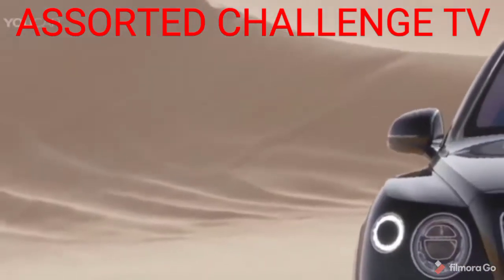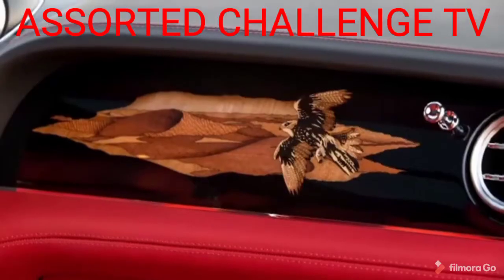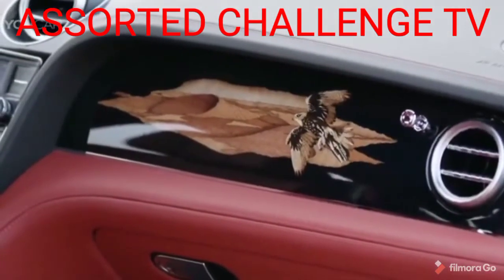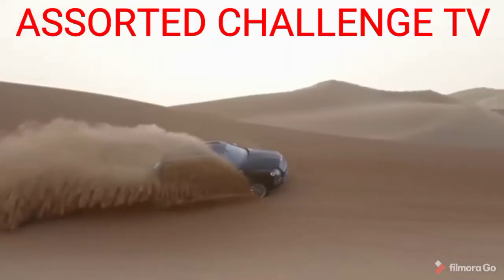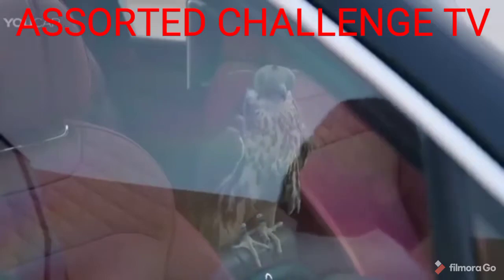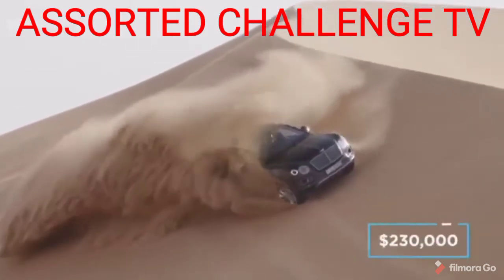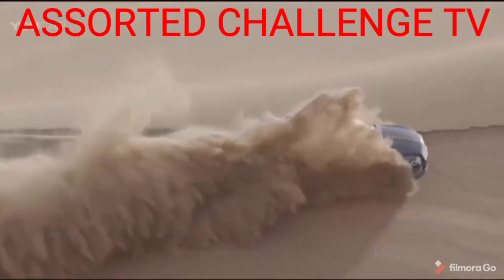In the main cabin of the custom Bentayga you are greeted with a familiar level of stunning leather trim, but with some extra touches of fine craftsmanship courtesy of Mulliner. Most notably is a sweeping desert scene dash inlay that features a native Seica Falcon, which takes nine days and 430 individual pieces of wood to create. There's also a second leather perch that sits in the centre of the vehicle for when owners want their falcons to ride shotgun. The Bentley Bentayga starts at $230,000 and the falconry treatment is said to cost an additional $97,000.